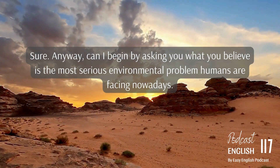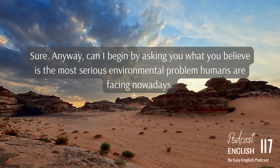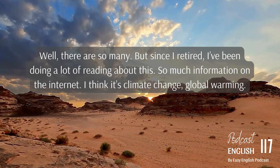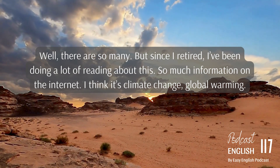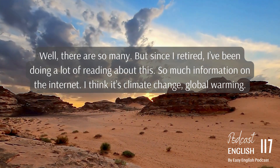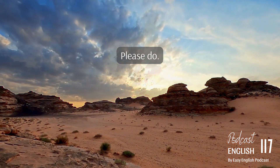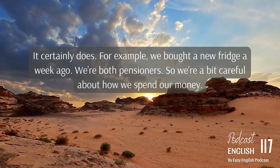Can I begin by asking you what you believe is the most serious environmental problem humans are facing nowadays? Well, there are so many. But since I retired, I've been doing a lot of reading about this — so much information on the Internet. I think it's climate change, global warming. And does this make any difference to your shopping decisions? It certainly does.